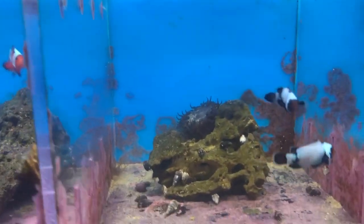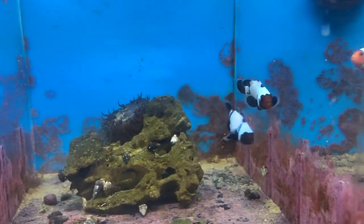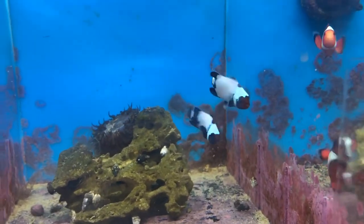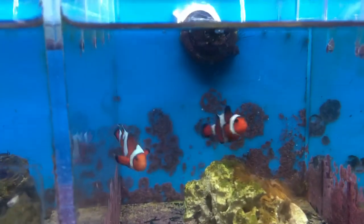These are the sapphire black snowflakes — you can see the hint of blue on them. I just love the blue in clownfish personally; it just sticks out and looks really pretty. And these are percula — the standard percula.